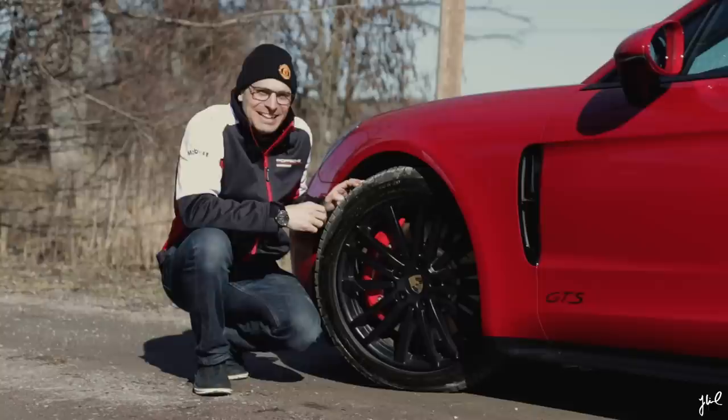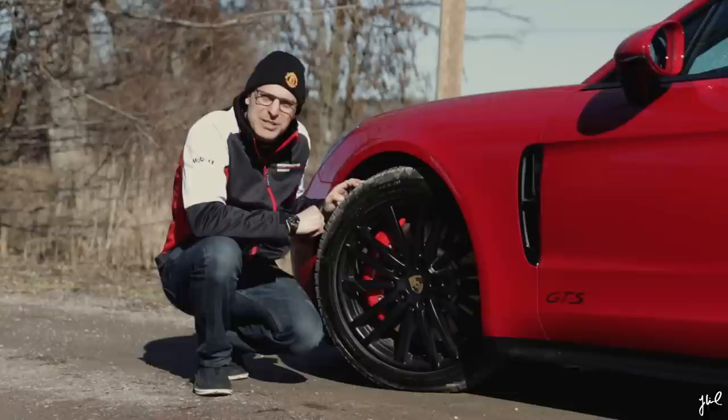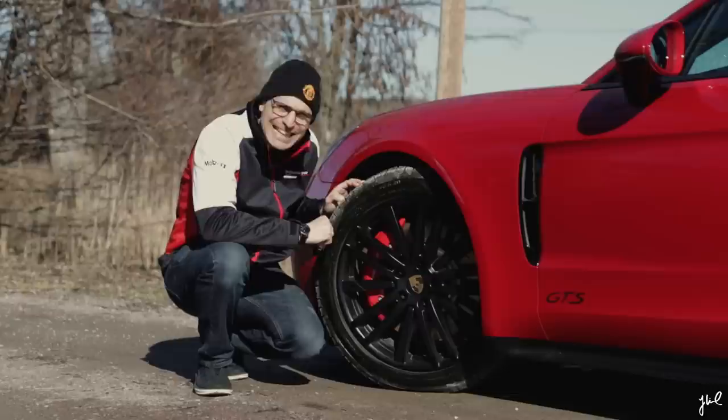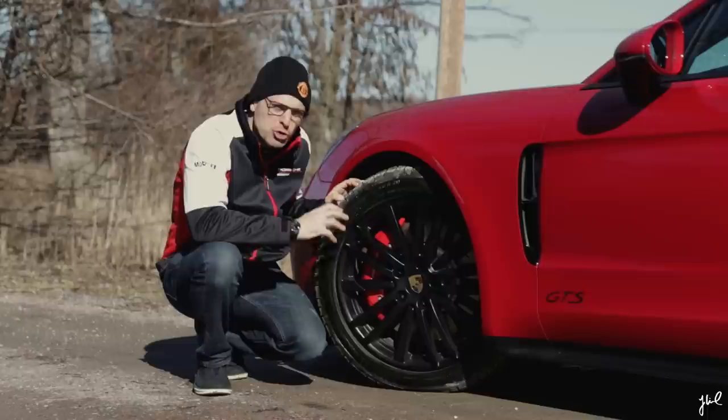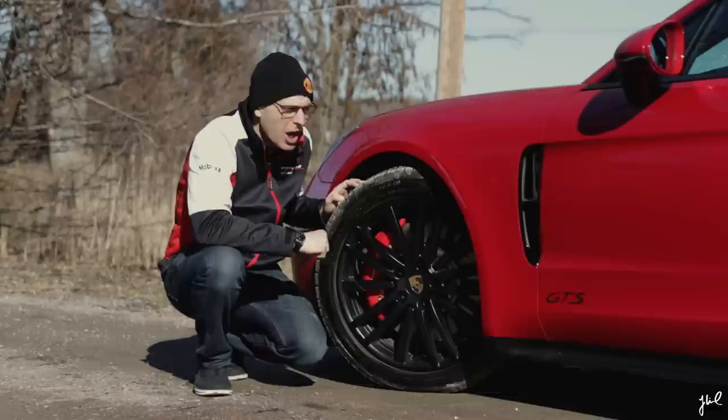Let's talk brakes just for a second. 390 millimeter brake discs in front, 365 in the back, six-piston calipers in front and four-piston in the back. When I was driving more actively on the B-roads, I'm not sure if I need better cooling, bigger brakes, or perhaps the ceramic brakes on the Panamera. Regardless, we still have 2,000 kilos — two tons — to handle. Let's enter comfort mode.